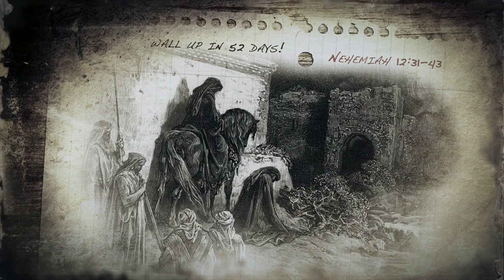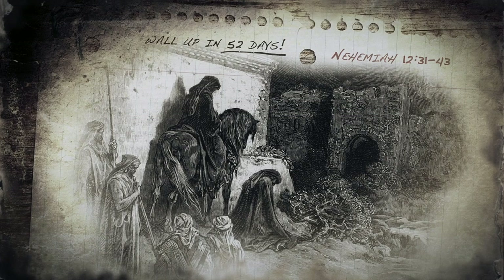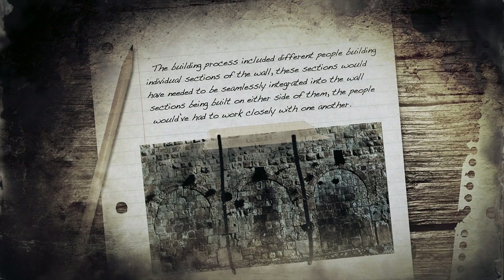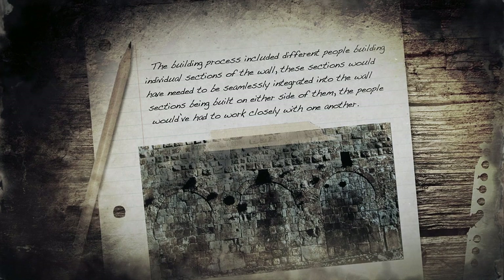Once Nehemiah was on the case, the Bible records the wall was up in only 52 days — an impressive feat considering it would have been at least six and a half feet wide, spacious enough for a procession of people to march along it to dedicate their work. The building process included different people building individual sections of the wall, which would have been seamlessly integrated into the sections built on either side, requiring the people to work closely with one another.